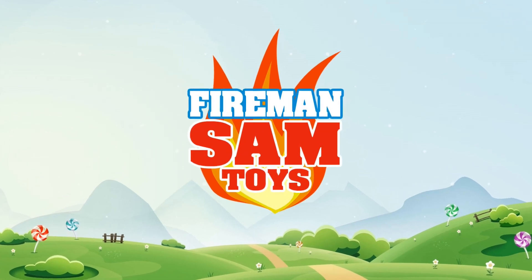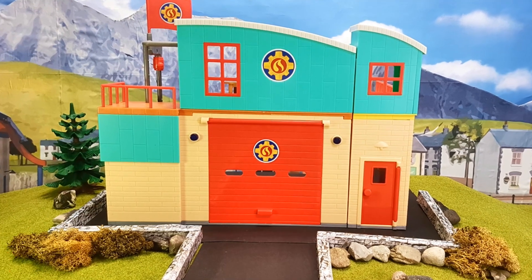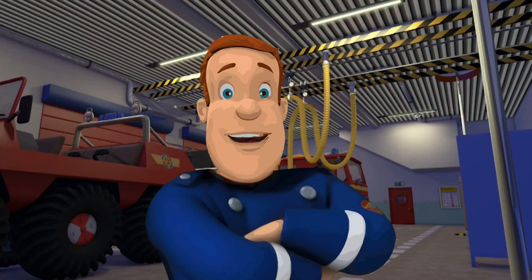Welcome to a new video from Fireman Sam Toys. Today we want to go with Elvis to show various rescue missions in our training tower. Are you ready, young firefighters? Then let's go to our training tower.